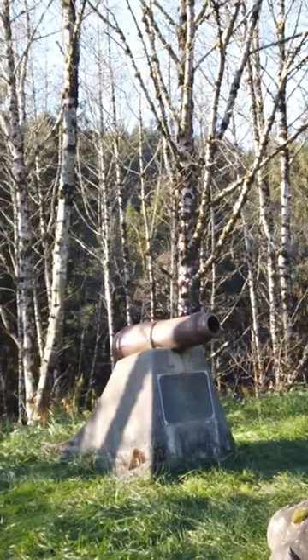Welcome back to another one-minute documentary. In this video, we'll take a look at the Cannon Beach Cannon.